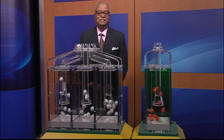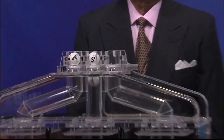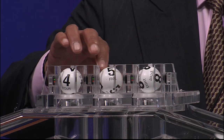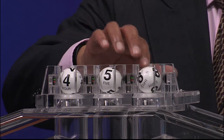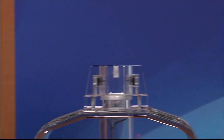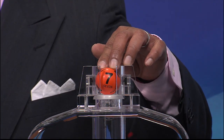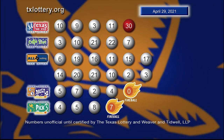And now let's play Pick 3 plus Fireball. Those numbers are 4, followed by 5, and 8. And the Fireball number is 7. Once again, here are those Pick 3 numbers plus Fireball.